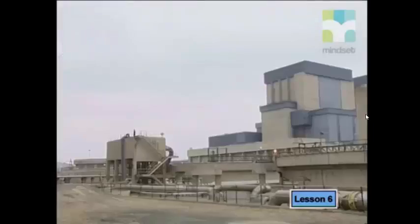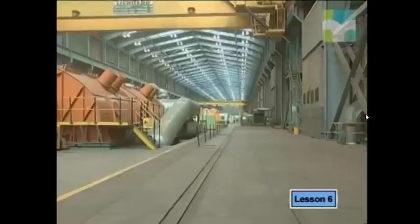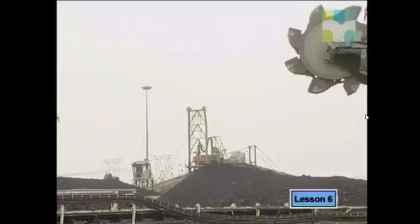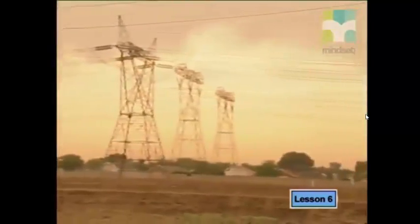ESCOM, the National Electricity Utility, generates and supplies most of South Africa's electricity, and electricity generated in South Africa also supplies about two-thirds of the electricity used elsewhere in Africa. During the 1970s and 1980s, ESCOM built huge coal-fired power stations. Here, electricity is generated by machines called generators, which are turned by turbines. The power to turn the turbines comes from steam — coal is used to heat water, which changes phase to form steam. The stations are found near coal mines so that coal can be carried along conveyor belts. These huge power stations have given us the cheapest electricity in the world.